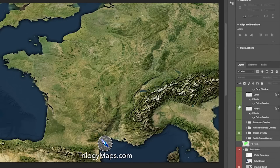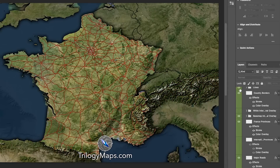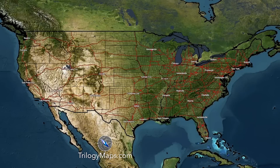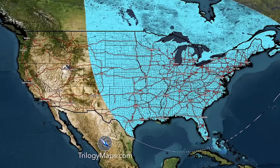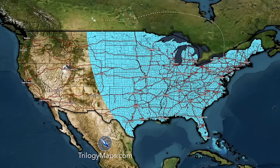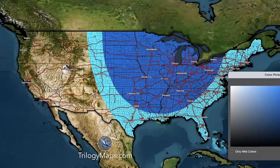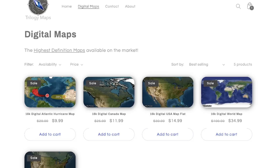These maps are so customizable due to our very unique layering system that makes it possible to basically create whatever map you like. I seriously wish this was around when I first got into weather because making weather maps that look extremely professional has never been this easy before. Go ahead and check out TrilogyMaps.com. We're doing a 50% discount until May 1st, so be sure to grab these maps before they double in price.